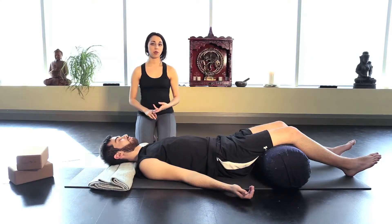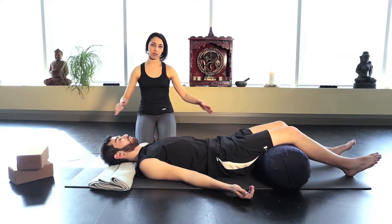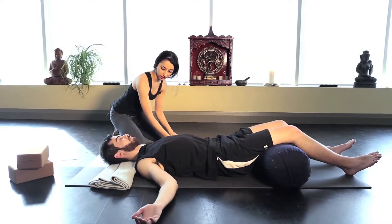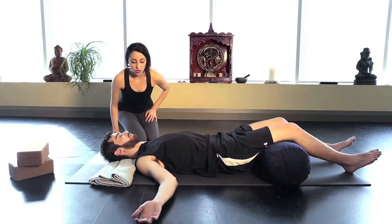Technique number two involves switching the position of the arms. We're staying on our back, but we're going to open the arms a little bit wider. Very gently, draw your arms out to about shoulder height with a soft bend in the elbows to create a little more relaxation through the shoulder blades. Relax your eyes and go back to your breathing.